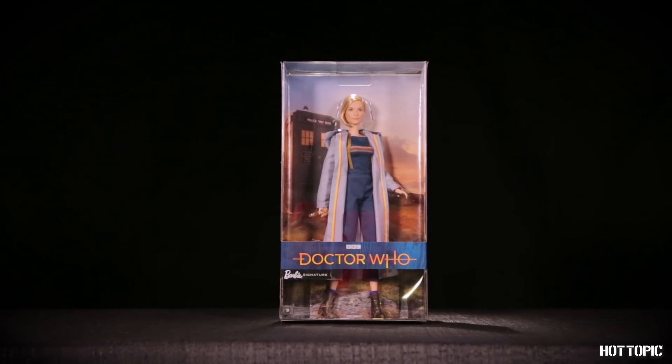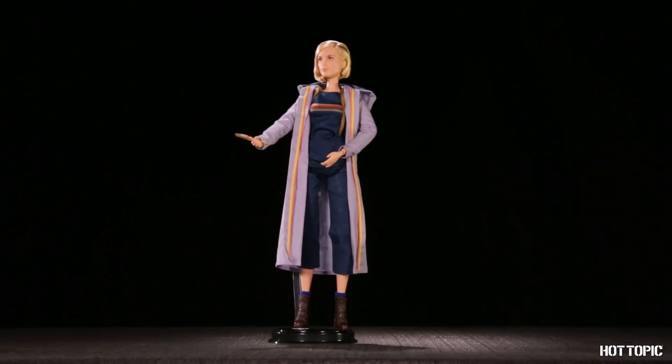From Mattel, we have a Doctor Who Barbie featuring the 13th Doctor. She'll be available on December 3rd in all stores.